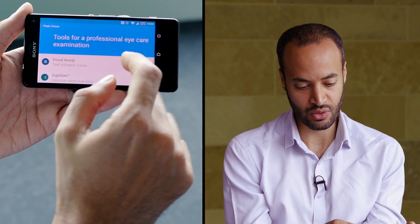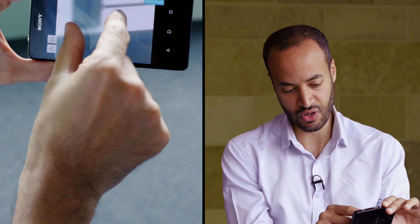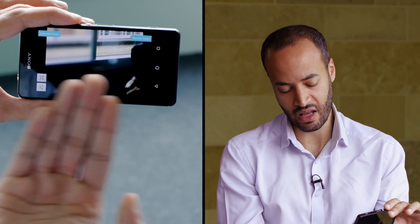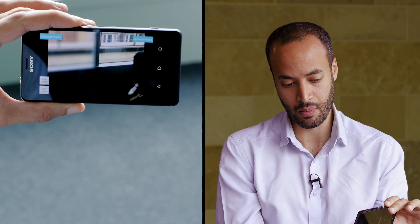We can then view their world based on that vision test using our Sight Sim application, which gives you the detected vision and the normal vision, allowing you to walk around that person's visual world and really understand their level of sight impairment.